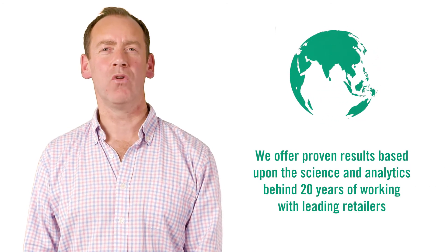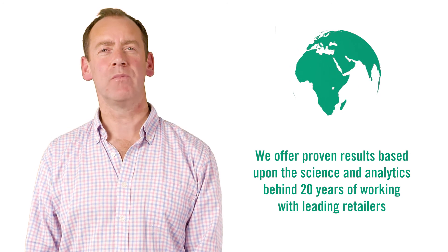Dunnhumby has taken its 20 plus years of working with leading retailers all around the world and packaged up the science, analytics and capabilities to provide proven results which are now available to any other retailer.